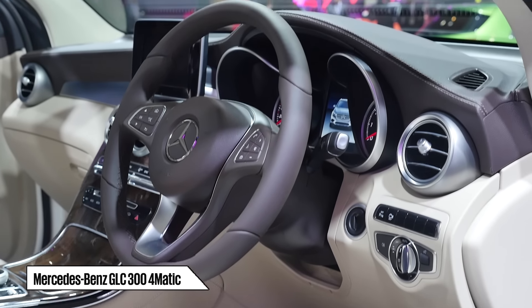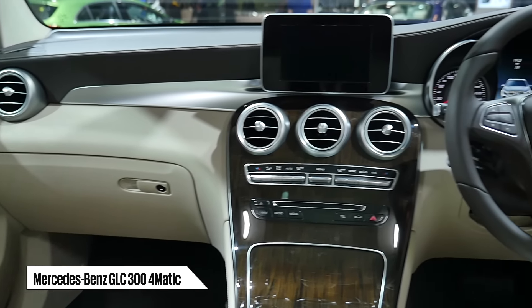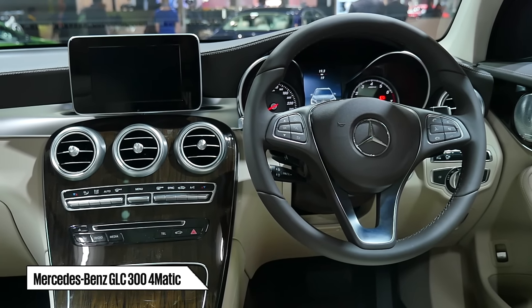Positive impressions are made the moment you enter the cabin. The familiar looking dashboard, instruments, steering wheel, freestanding infotainment monitor, controls and trim applications are all shared with the latest C-Class.